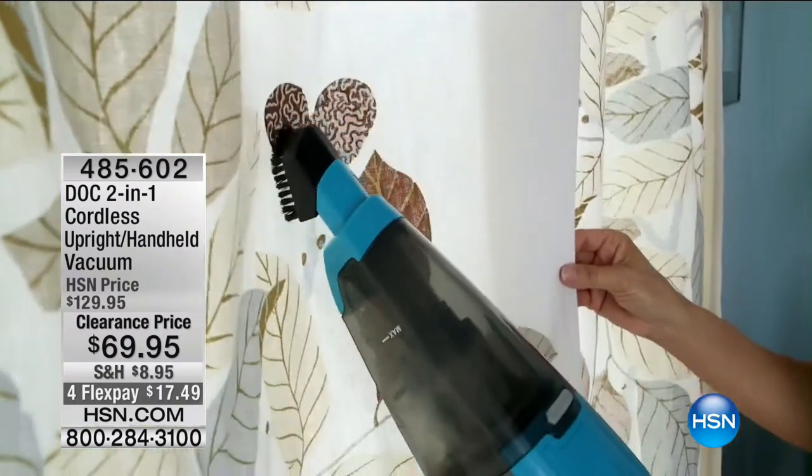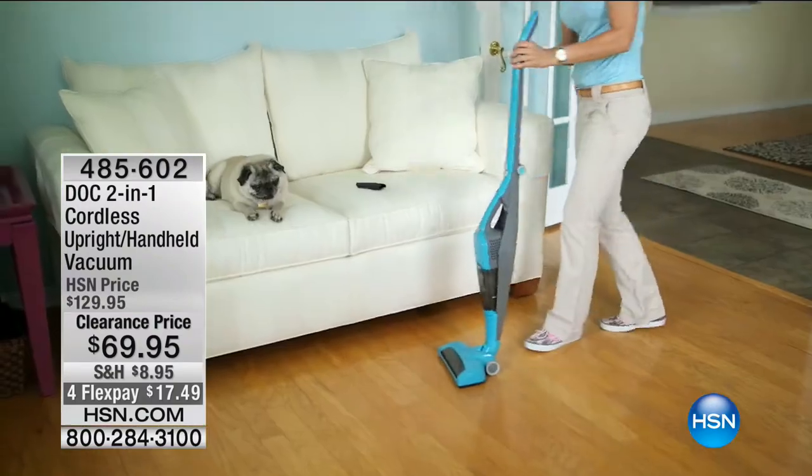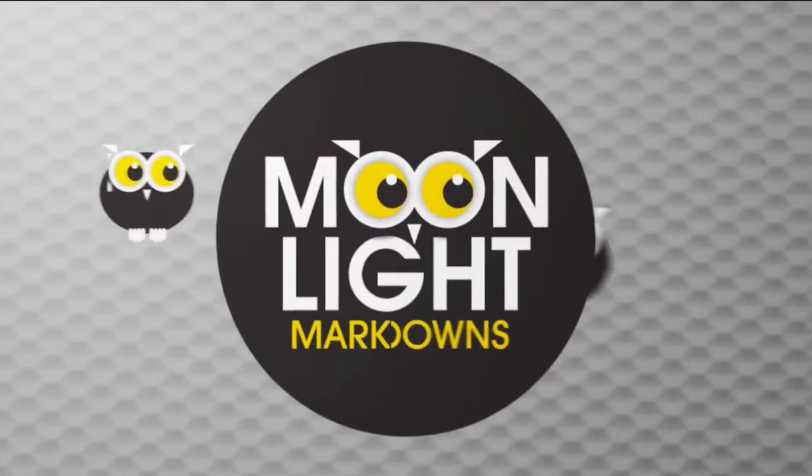Special clearance price — we've taken $60 off, it's less than $17.50. It's really going to help you maintain all of those jobs around the house. And one of the things you just have to do sometimes is laundry. But how would you like to multitask and do laundry while watching your favorite television show on HSN?